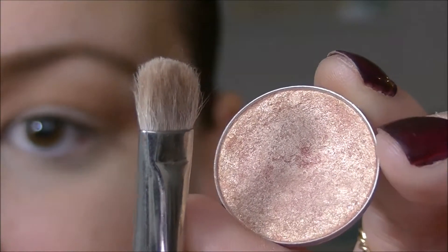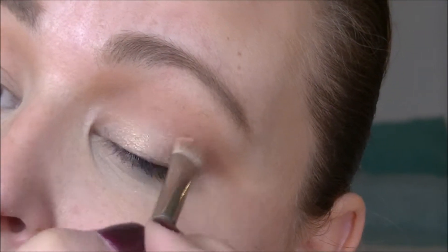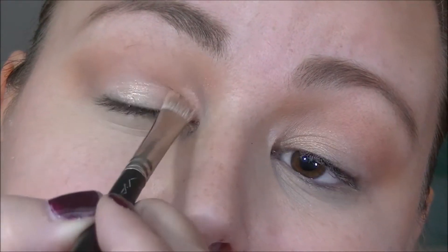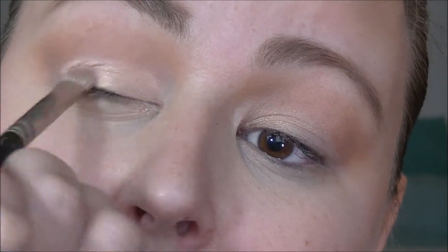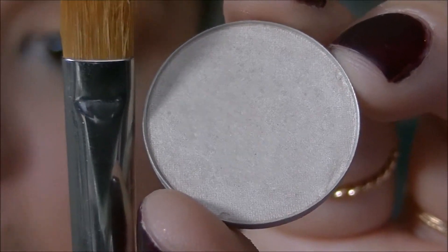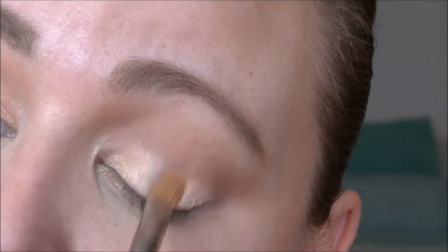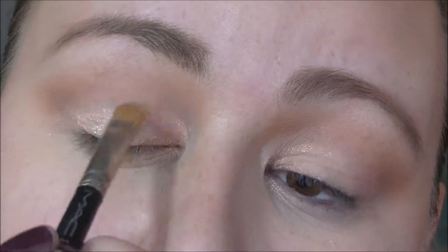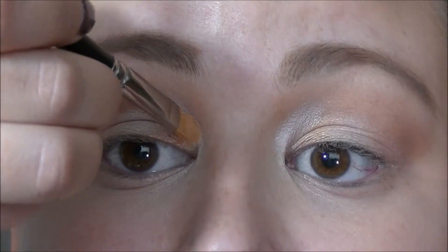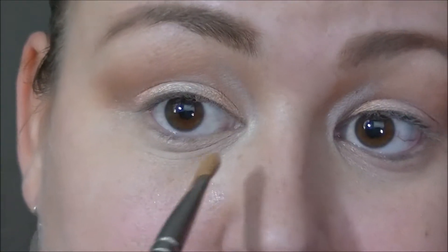Next, taking Gleam by MAC and my 239 brush, I'm going to apply that all over my lid. Then I'll take a smaller brush, my MAC 232, and use Shroom to apply that to the center of my eyelid. I've brought it up a little into the upper crease part of my eye, and I'm also going to apply it to the bottom inside corner of my eyes.